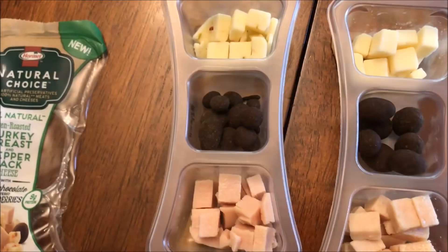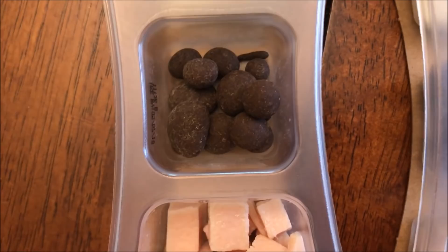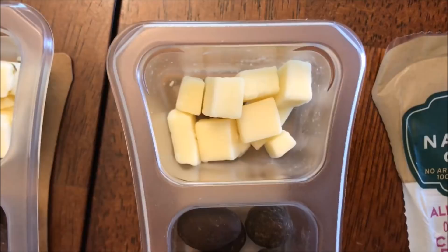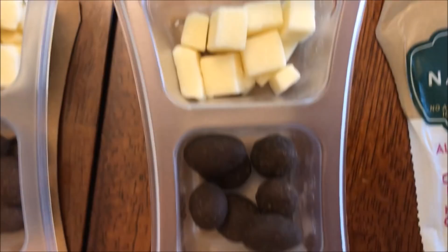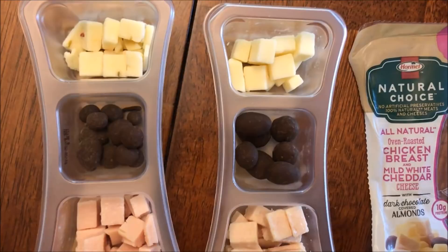Here's what they look like out of the package. This one is the turkey breast with the dark chocolate covered blueberries and the pepper jack cheese. This one is the white cheddar cheese, chocolate covered almonds, and the chicken breast. I do have to say the chicken breast was kind of stinky when I first opened it — it had that funky smell that chicken gets when it sits.